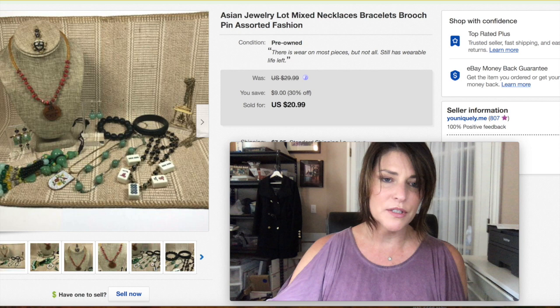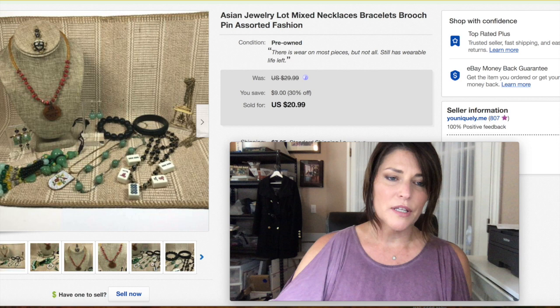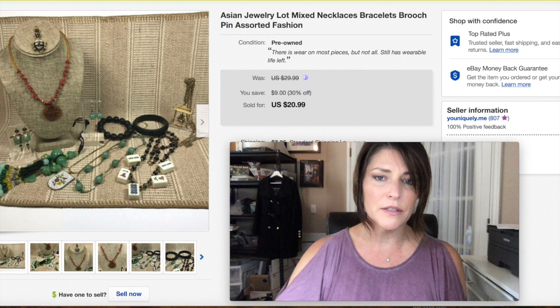This was a lot of Asian-style jewelry. I didn't get much for it; I just wanted it gone. Having so many loads of jewelry sitting at my table was stressing me out, so I threw it all together at a cheap price and it sold very fast. It kind of looks like there'd be jade pieces in there but there aren't, and there was minor damage on each piece. I let it go for $20.99 plus shipping.